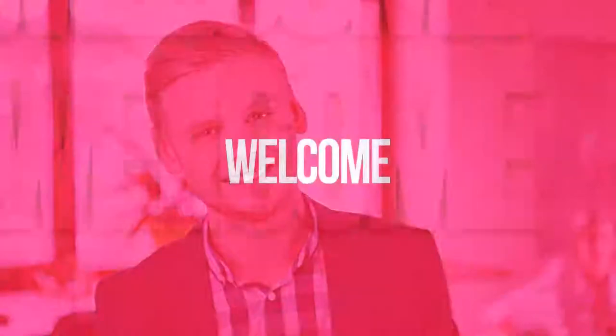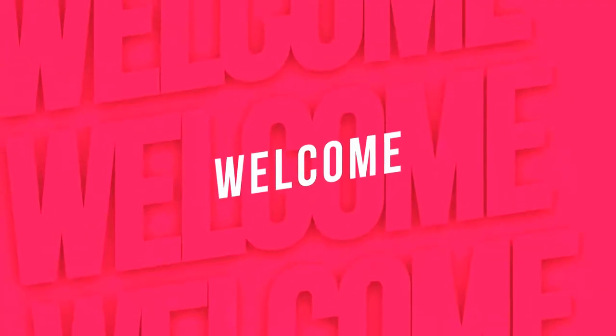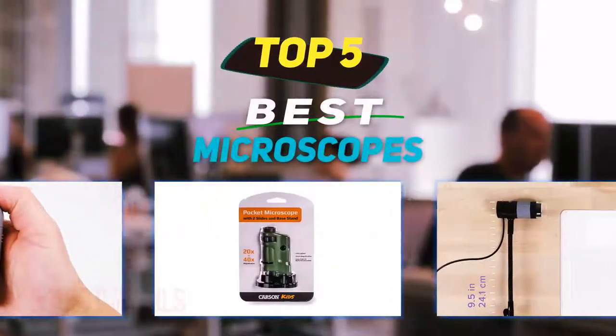Hey guys, welcome back to my channel. In this video I'm gonna talk about the top 5 best microscopes.